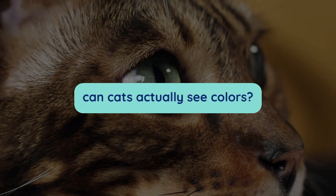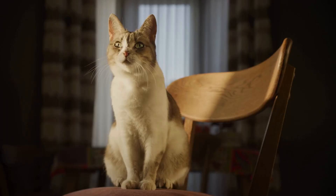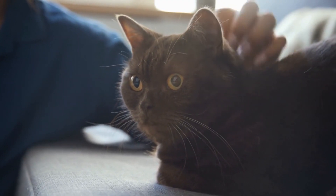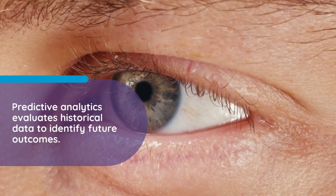But first, can cats actually see colors? Cat's vision is far from being black and white. Cats see colors, just not the same colors we do. A type of cell called a cone, located in the retina, is responsible for color vision. Humans have three types of cone cells, called trichromats, which means we can recognize three color wavelengths: blue, green, and red.